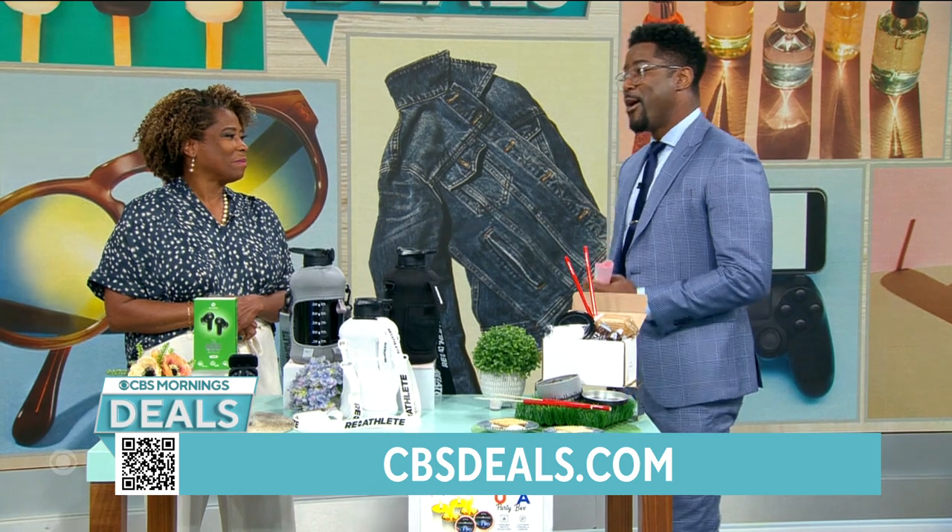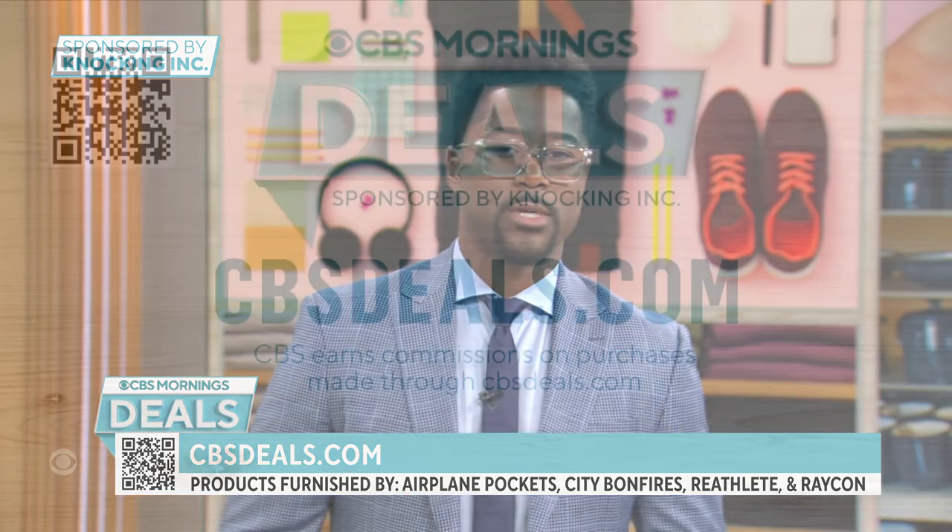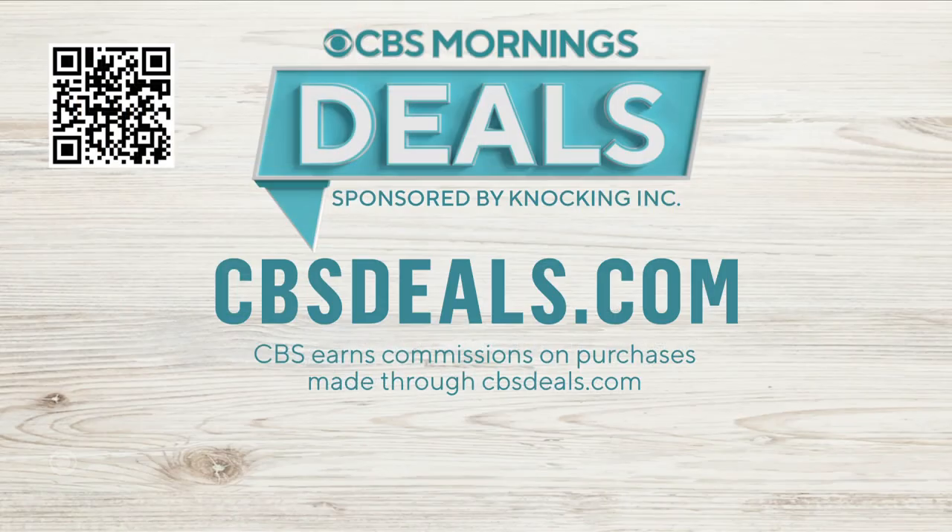Gail Bass, we appreciate you. We partner with all these companies to get these deals. To buy anything you saw, scan the QR code on your screen or head over to CBSDeals.com to start shopping now for any of these products and many more. We will be right back.